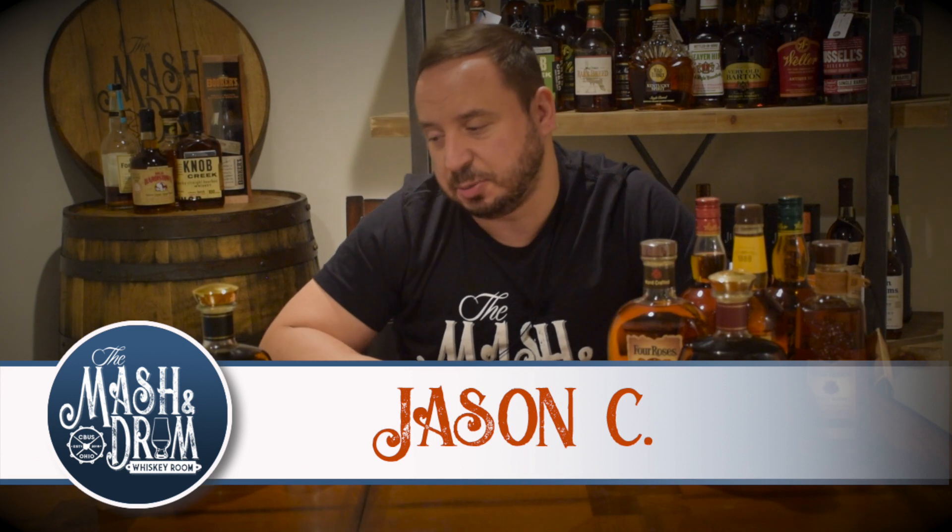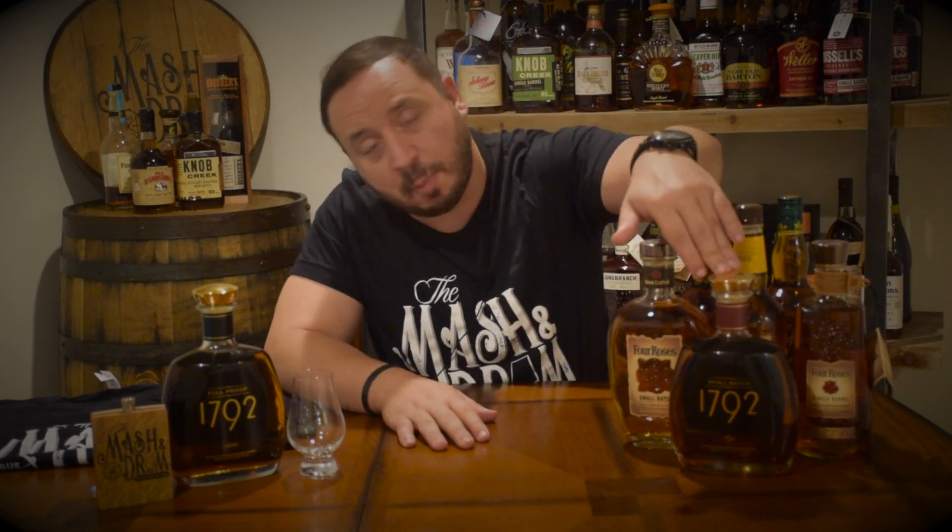Very excited to be opening with you today a 1792 Full Proof bourbon. I just found this about a week ago. I've had the small batch, but I've never had the full proof, so I kind of grabbed it as soon as I picked it up. It's a really good price point.